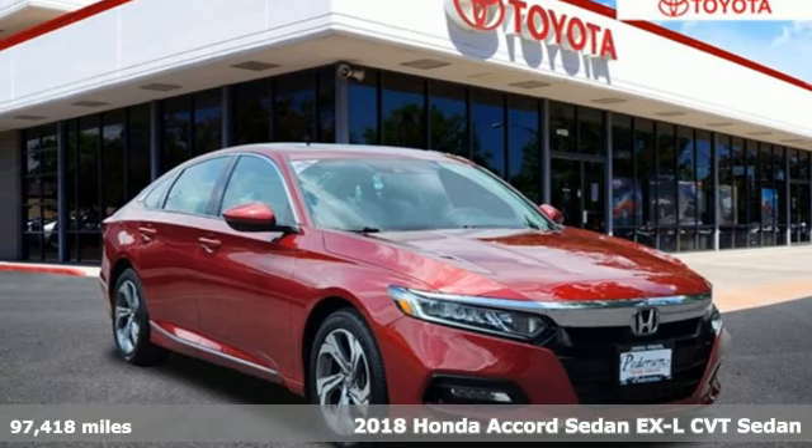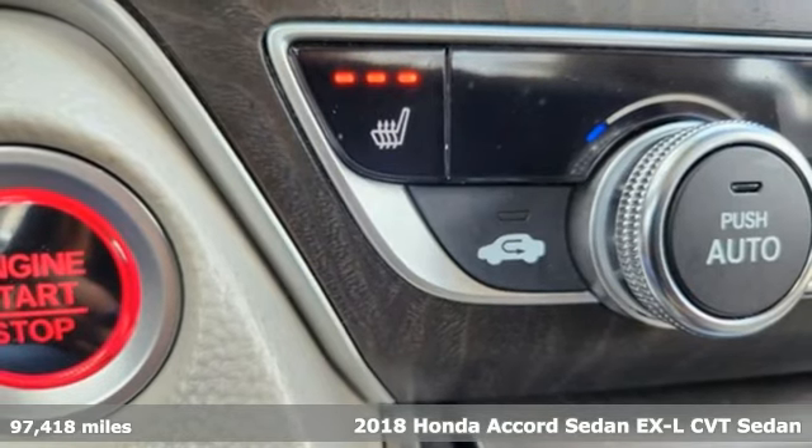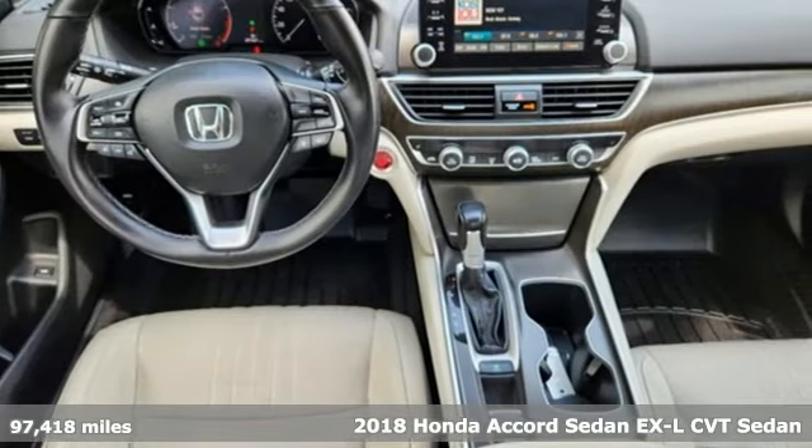It's a 2018 Honda Accord Sedan. It's Honda, so longevity comes standard. It's equipped for all your driving needs and wants.